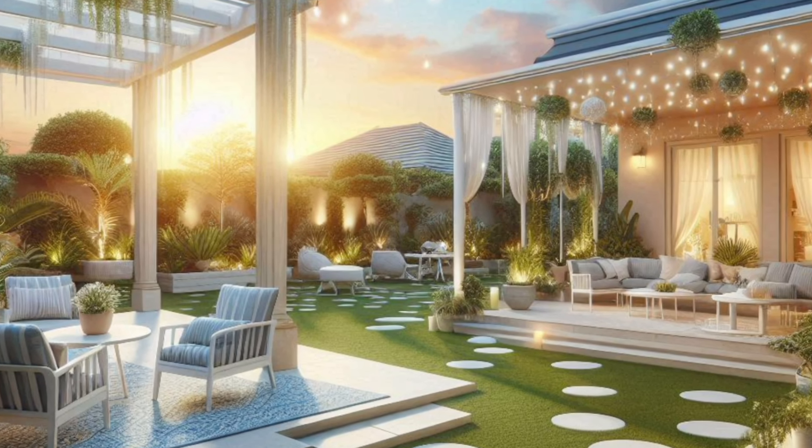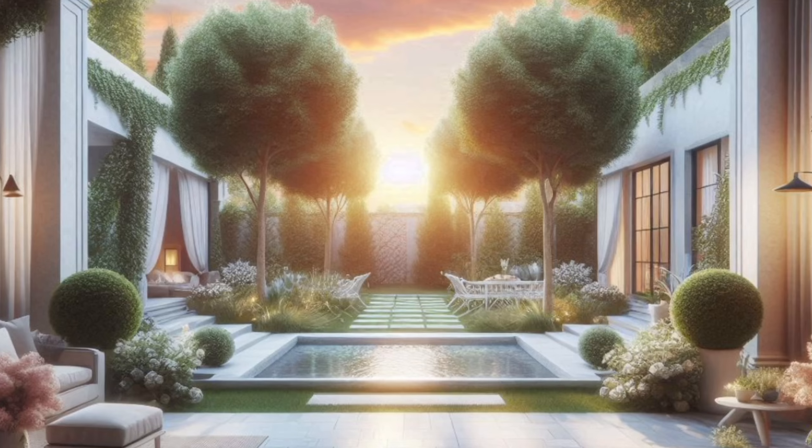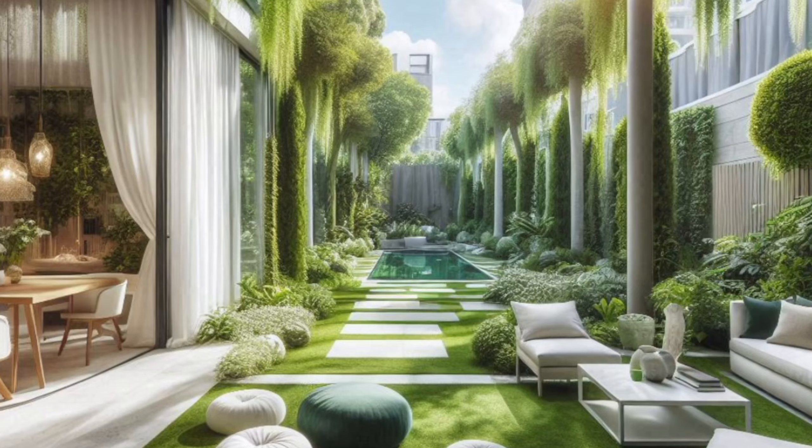Now the fun part — picking what you want to grow. Are you a foodie dreaming of fresh herbs and veggies? A flower enthusiast yearning for vibrant blooms? Maybe you crave a low-maintenance space with succulents and cacti?